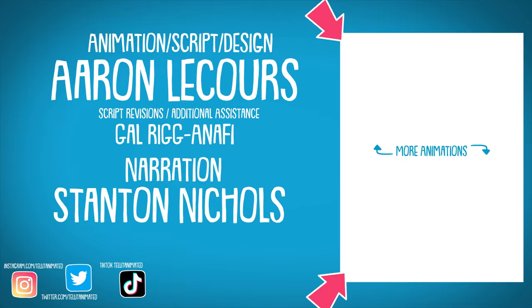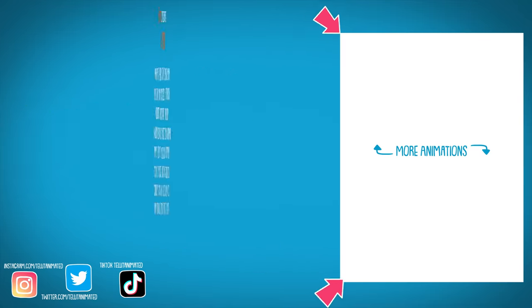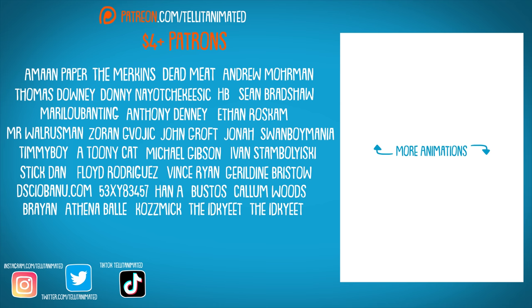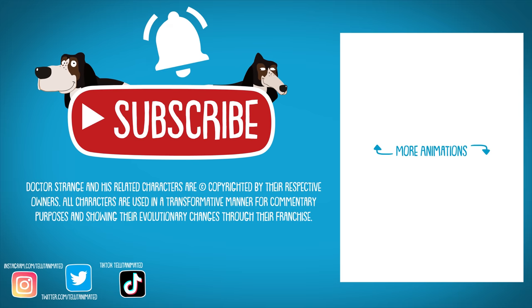Check out more videos to see other superhero, sci-fi, and horror evolutions. A huge shout-out to the wonderful patrons! Leave a like on this video, click subscribe, and tap the bell notification if you enjoyed this animation!